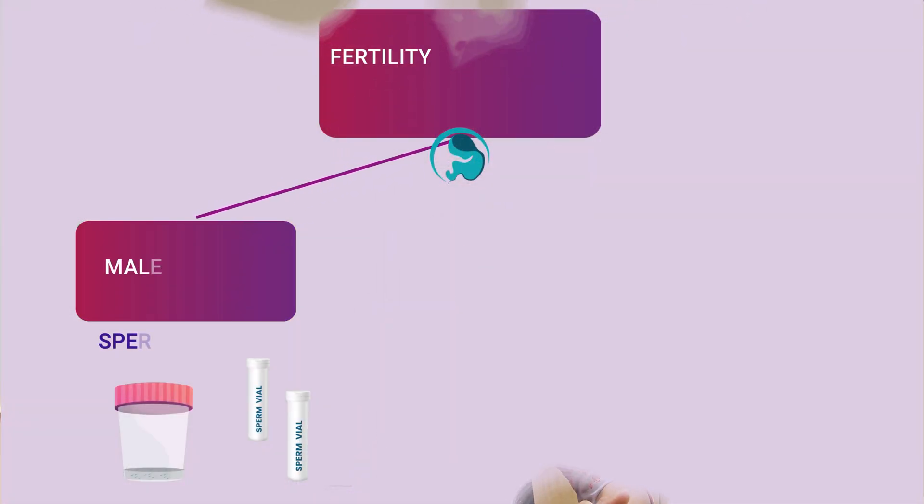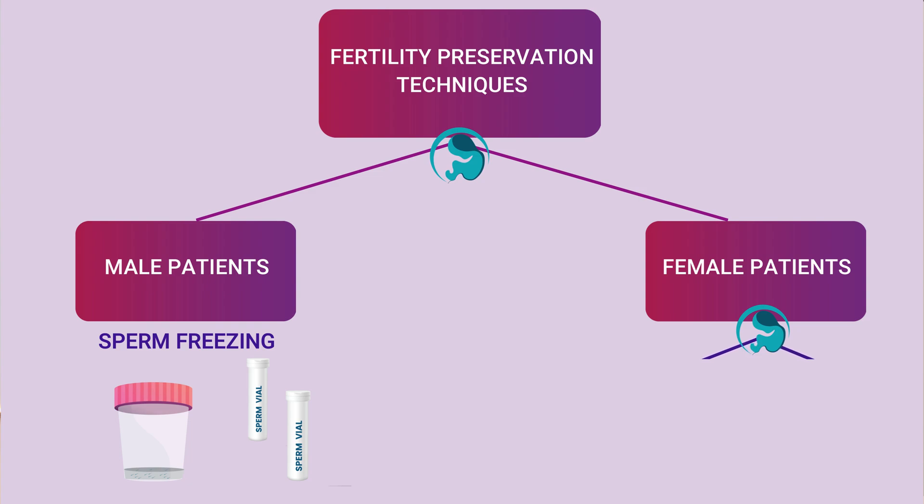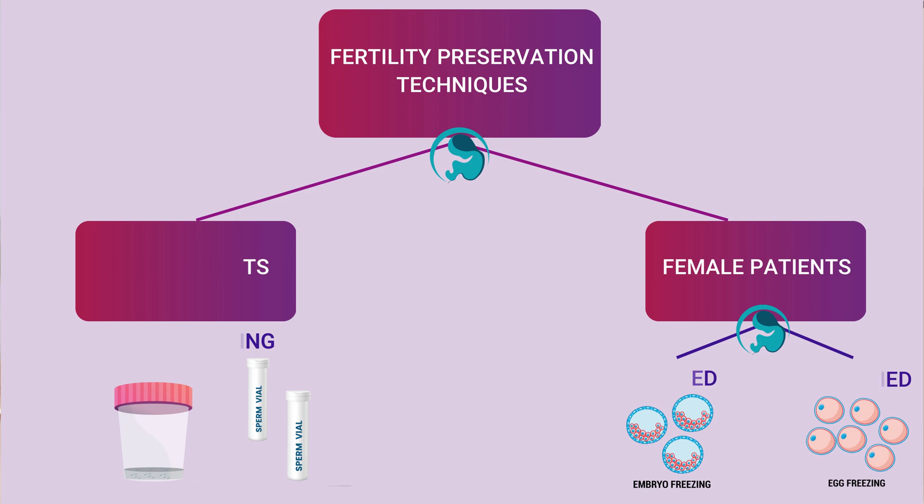For male patients it is as simple as sperm freezing or semen cryopreservation. For female patients it depends on whether the female is married or unmarried. For a married patient it makes sense to preserve embryos, and for unmarried females, oocyte cryopreservation or egg freezing is the fertility preservation technique.